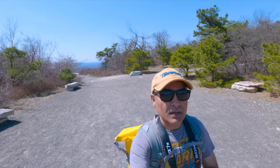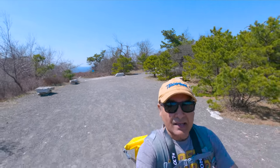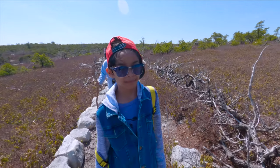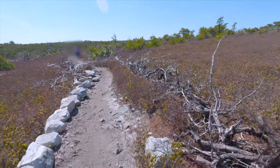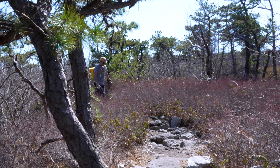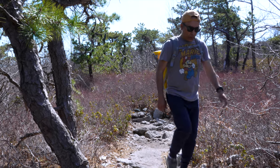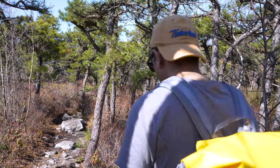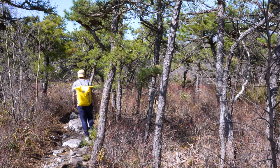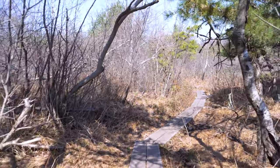Now I'm going towards the waterfall, so stay with me. This is generally considered an easy and wonderful hiking trail, but I will suggest you bring lots of water and proper hiking shoes.